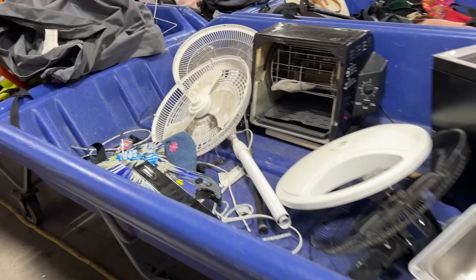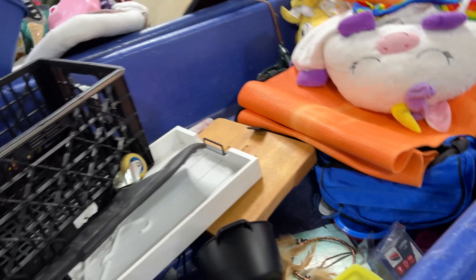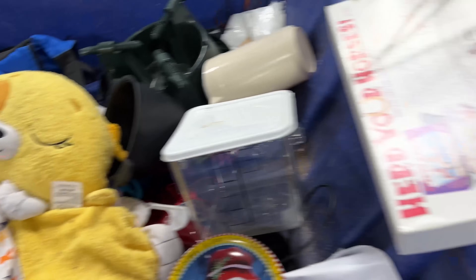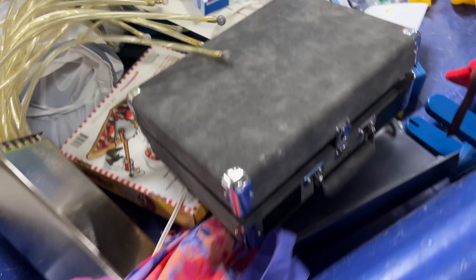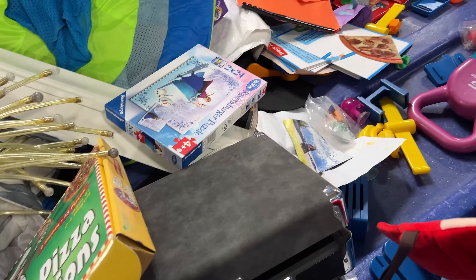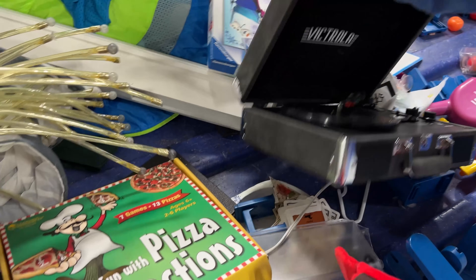We're at the bins. This looks like it's all the new stuff that just came out. I see a container, a snowman plate, and looks like some nice weights. If you need weight, there it is.